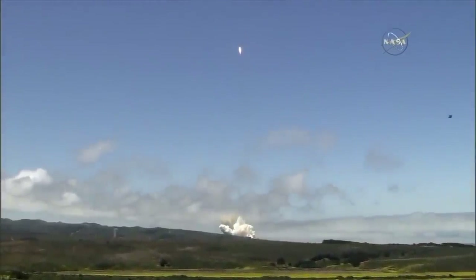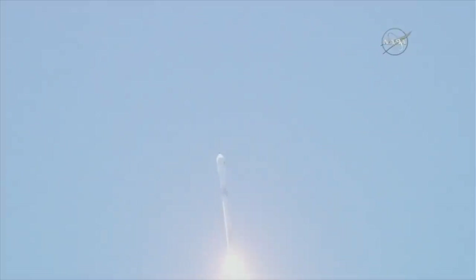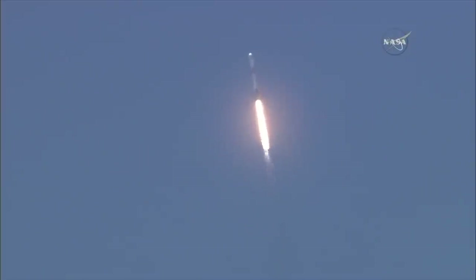All right, we have a liftoff. It's a beautiful launch. Falcon 9 is going up. We're going to have max Q coming up in about 10 seconds — that's the point of maximum stress, mechanical stress on the launch vehicle.